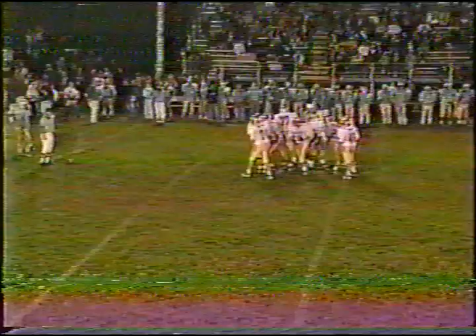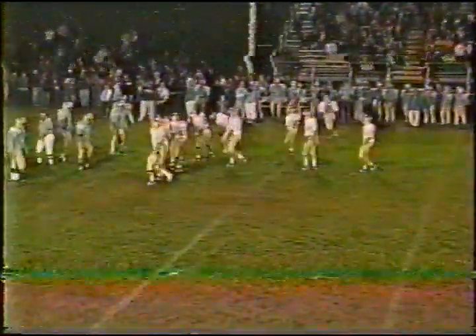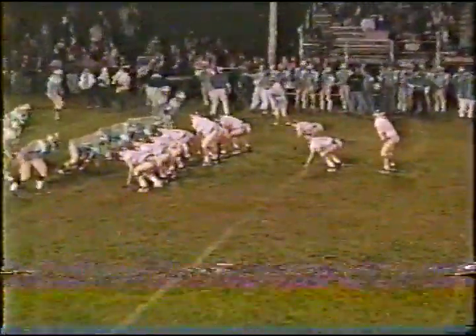Brown could have gotten the first down but he stumbled catching the ball. George may have been looking deep to Conrad and then checked off to Eric Brown on the short route. Conrad again split wide right — the second back is short of the first down. That may be Wilson, and that's going to bring up fourth and short.